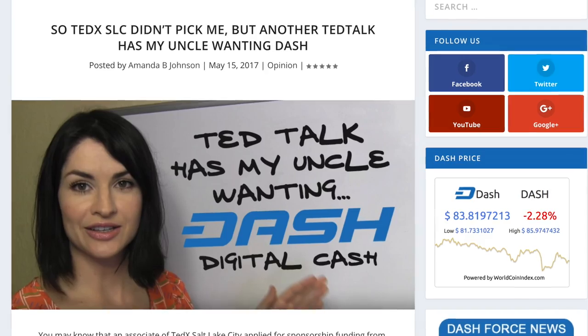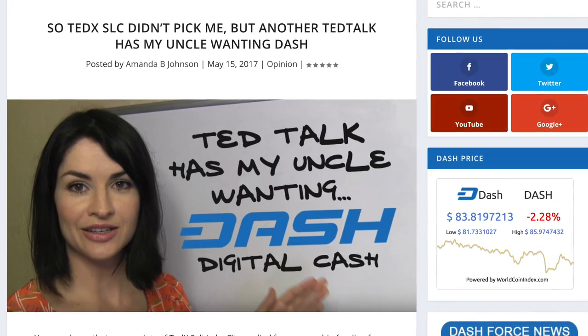I want to talk to you about some pain points — one in particular — that I experienced recently when attempting to help someone get set up with Dash for their very first time. As you may have read in the article I published in Dash Force News on Monday, my uncle reached out to me — well, actually he surprised me with a sort of announcement in front of the whole family that he wanted to get started with Dash, and I was of course psyched, so I went to help him.